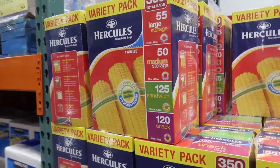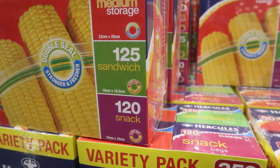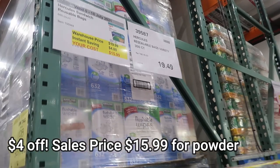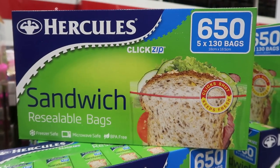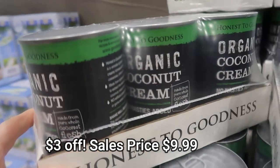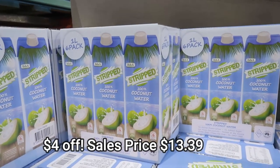Hercules — now this was a trick. It looked like some ones were on special but they weren't. These ones are actually $19.49. The ones on special at $4 off, for $15.99, were these ones — 650 medium sandwich bags. Organic Coconut Cream was on special as well, six tins. And Coconut Water — six pack.